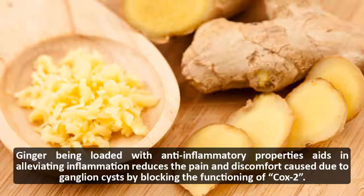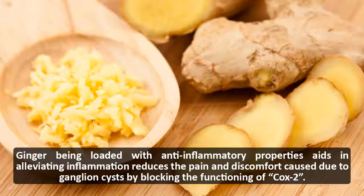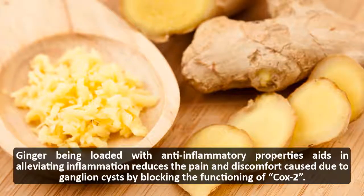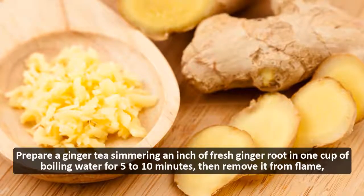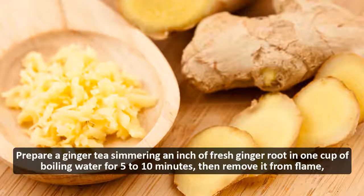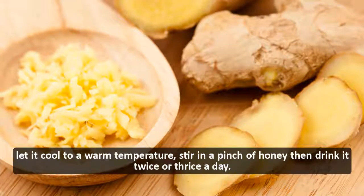Ginger, being loaded with anti-inflammatory properties, aids in alleviating inflammation and reduces the pain and discomfort caused by ganglion cysts by blocking the functioning of COX-2. Prepare a ginger tea by simmering an inch of fresh ginger root in one cup of boiling water for 5 to 10 minutes, then remove it from the flame.